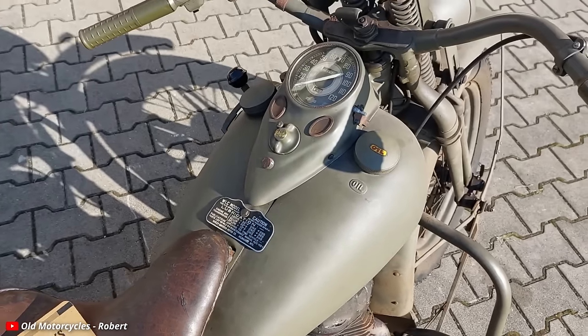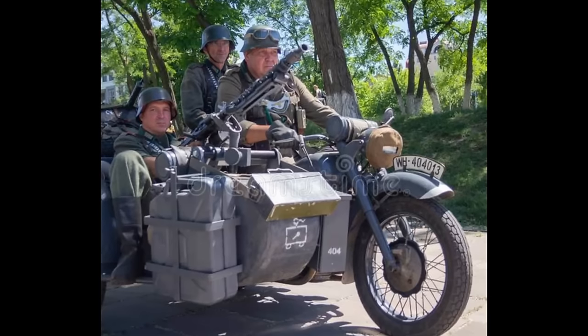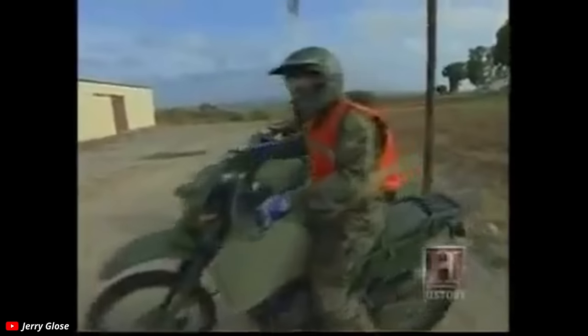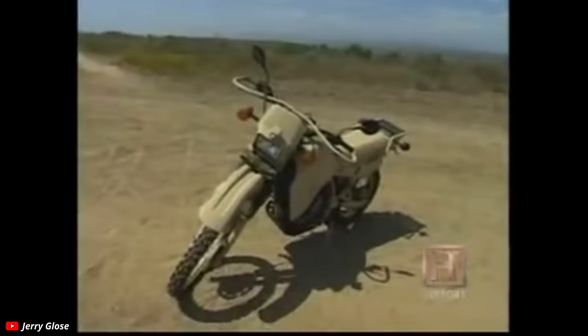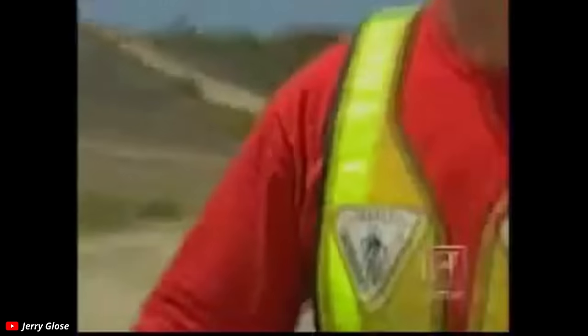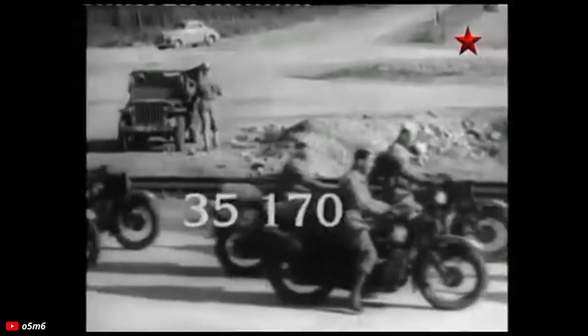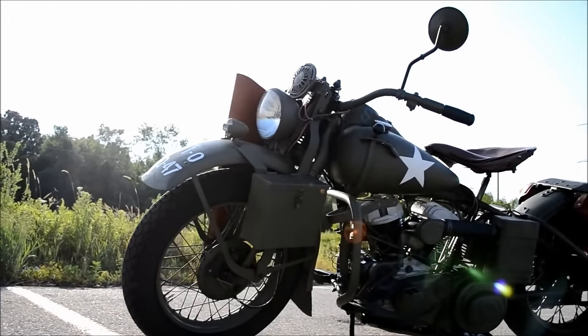When you think about great military motorcycles going forward, most of them have basically the same DNA as the WLA. Sure, there are high-tech motorcycles that can carry massive weapons, but those made little difference in war efforts. It's bikes like the KLR650 — used widely during Desert Storm — that share that same DNA: an old but foolproof, reliable engine in a durable, rugged, entirely simple motorcycle that you can rely on to start no matter the weather. The WLA showed going forward that the best motorcycle for war isn't necessarily the most advanced — it's the one that starts every time, is comfortable to ride, and is easy to fix and maintain.